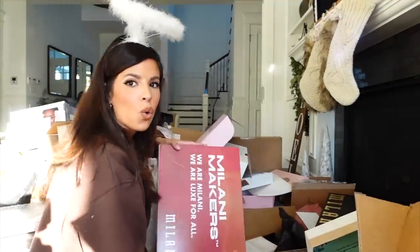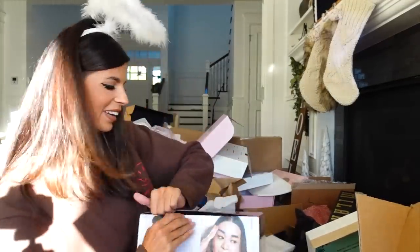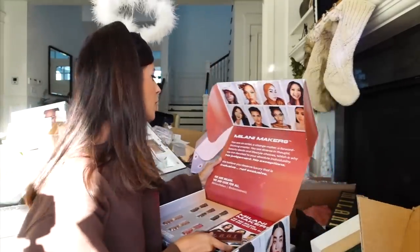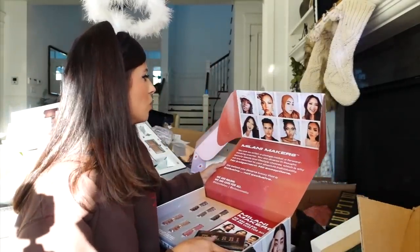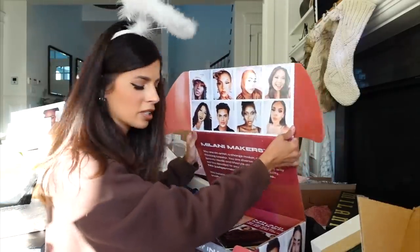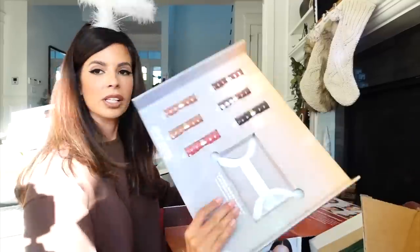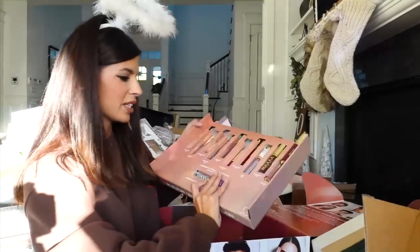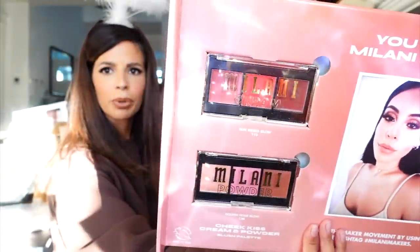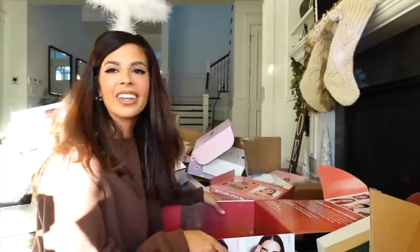We got another one from Milani — it says Milani Makers. It's influencers! Look at all the pretty faces. Looks like we got the most loved palette, some lip products, and Jasmine's pretty blushes. You look so pretty. Thank you guys.